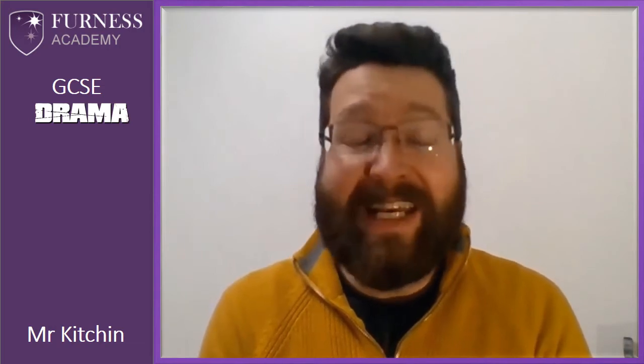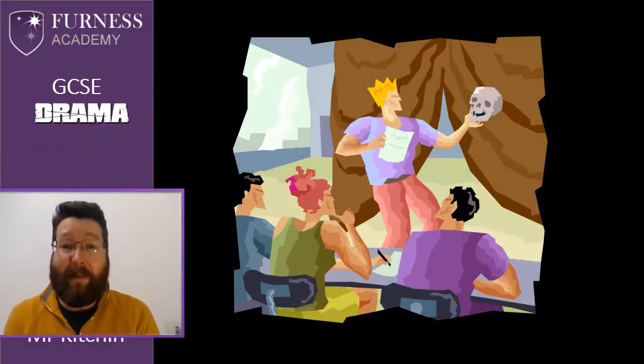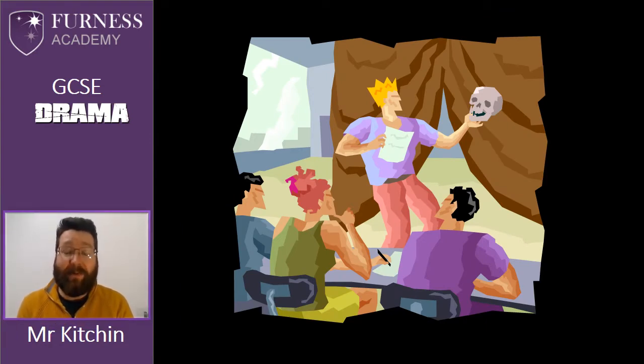Hello, I'm Mr Kitchen. I'm the subject leader for drama at Furness Academy and I'd like to take a few minutes to talk to you about GCSE drama as an option at Key Stage 4.